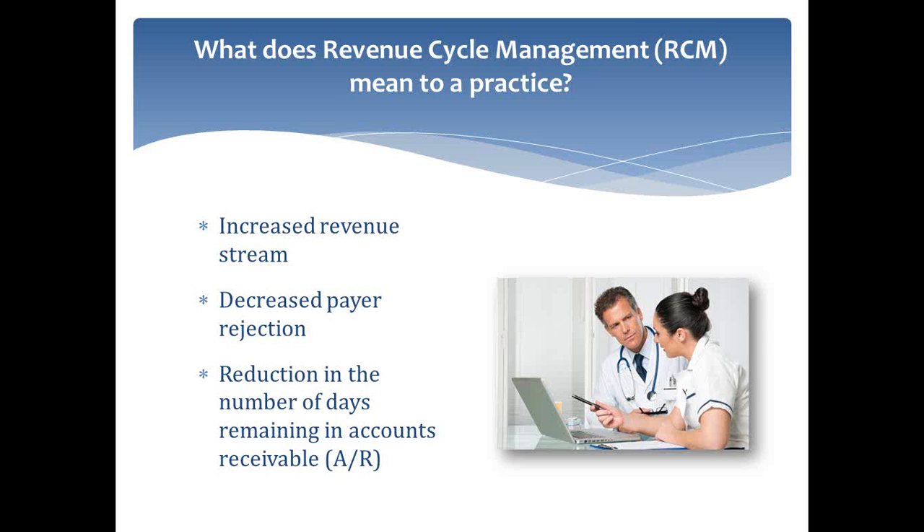RCM means different things to every practice, but one universal point is how do I increase my revenue stream? There are a lot of different ways you can do that, but really the biggest are going to be looking at ways to decrease rejections and also ways to decrease costs. Decreasing rejections is really the biggest area that most practices can see improvement upon.